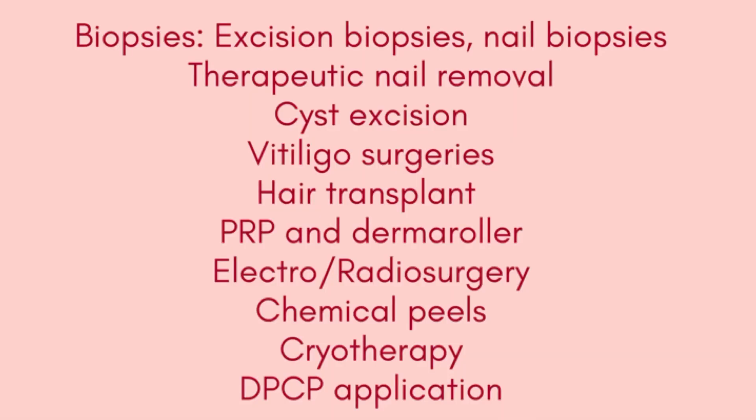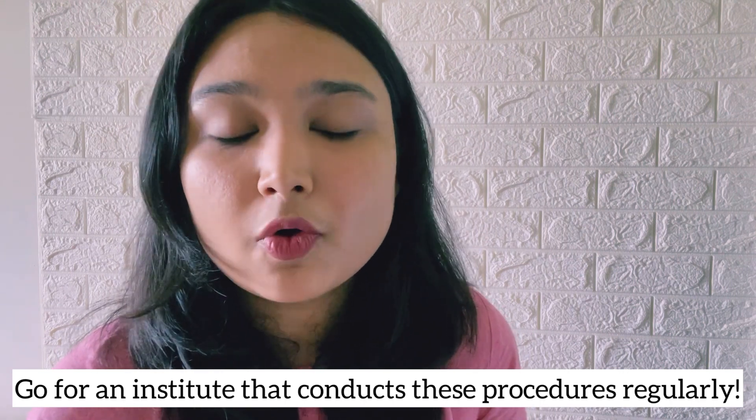Number three: procedures done. Procedural dermatology is a subspecialty concerned with the surgical management and various minimally invasive procedures for the diagnosis and treatment of skin diseases. It includes excision biopsies, nail biopsies, therapeutic nail removal, cyst excision, vitiligo surgeries, hair transplantation, PRP and derma roller, electrosurgery and radiofrequency, chemical peels, cryotherapy, and DBCP application — and this is just a limited list. Going for an institute that conducts these procedures regularly is good learning, good practice, and it helps you enjoy the versatility that comes with dermatology.